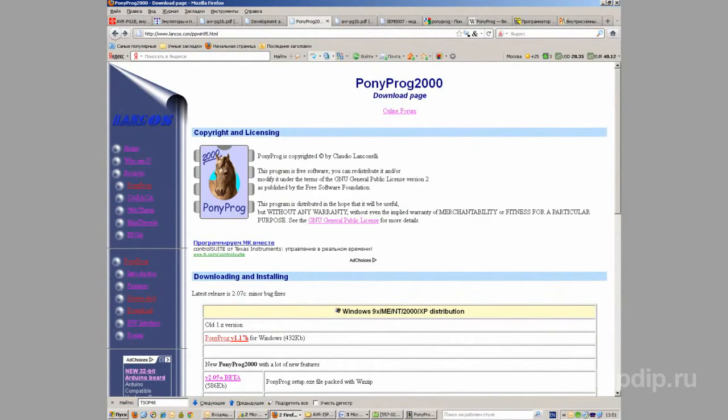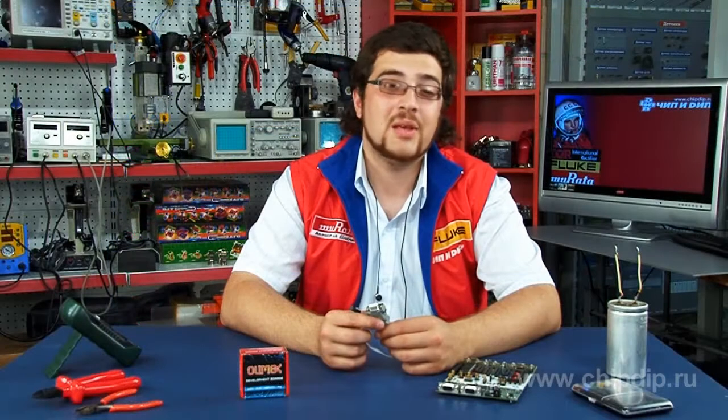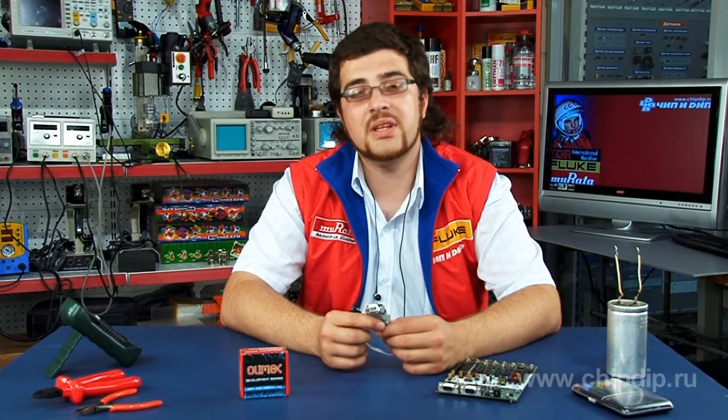AVRPG-1 is controlled with the well-known open-source software Ponyprog, which is very significant. This program was coded by Italian Claudio Lincolnelli and is available in both Windows and Linux versions.